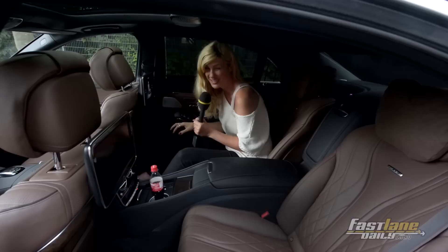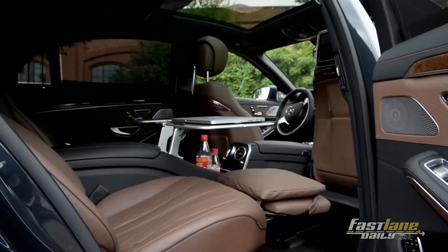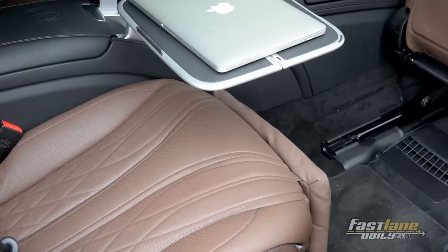First impression — it's very dark in here, so let's change that quickly. Now the privacy shades are gone and let's have a closer look at the interior. I feel like I am on a playground for grown-up people because there are so many things to explore here in the S65 AMG.